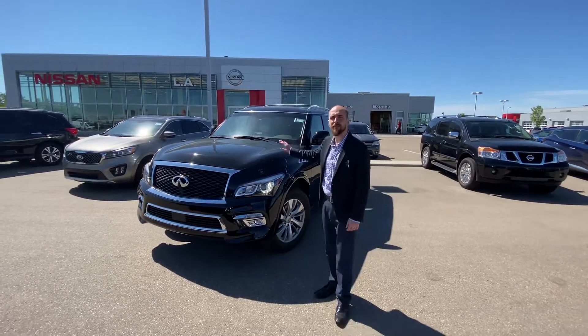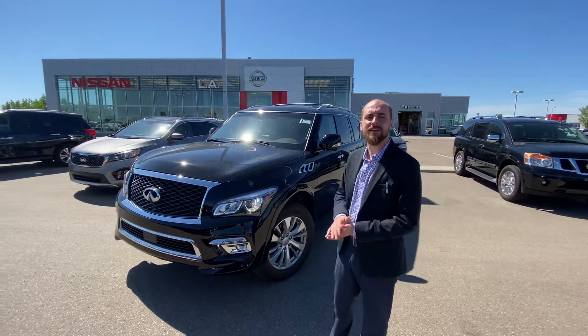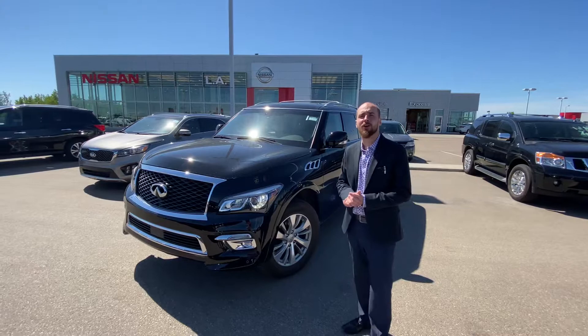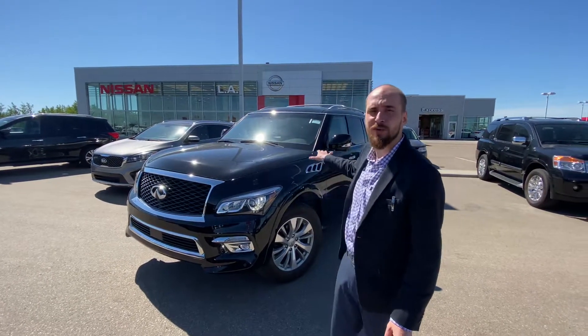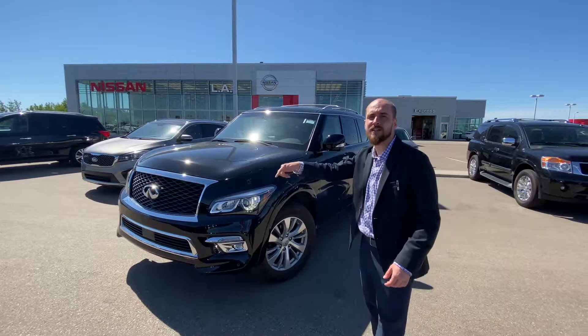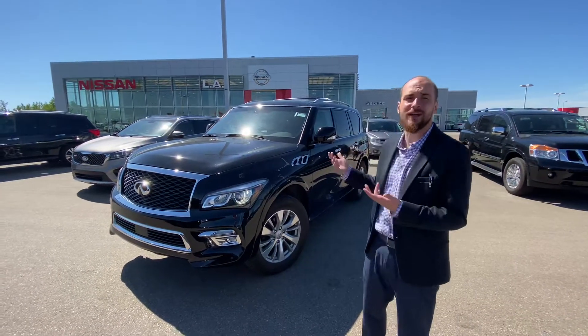Underneath the hood is the very powerful and reliable 5.6 litre eight-cylinder engine, which of course is mated to an automatic transmission. This one is going to have front and rear park sensors which work in conjunction with the 360 degree camera to give you peace of mind when you're parking this big vehicle in those tight spots.